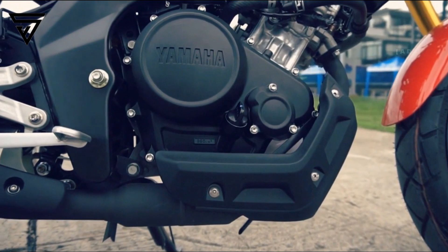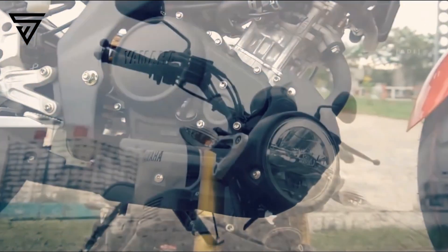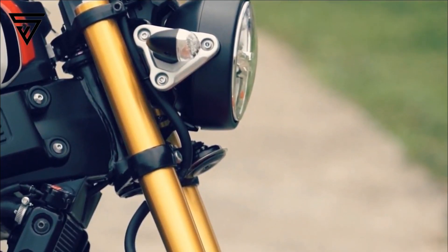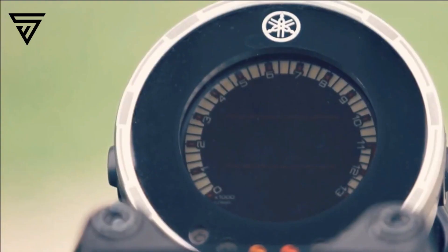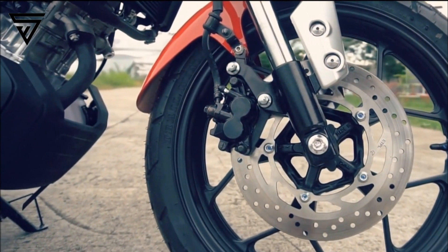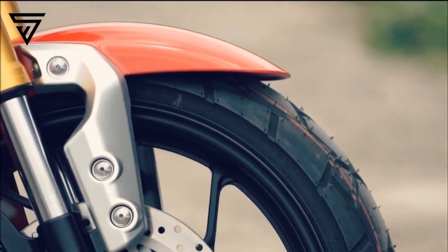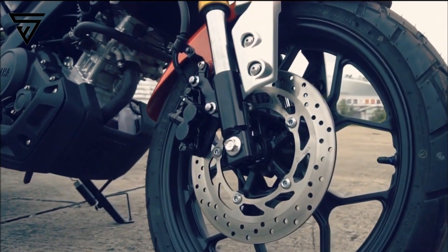The motor makes 19.3 PS and 14.7 Nm, linked to a 6-speed transmission with assist and slipper clutch. Other notable features include an LED headlamp and tail lamp, bulb indicators, and a fully digital instrument cluster. The India-spec version could pack dual-channel ABS as standard. In a true retro scrambler fashion, the 17-inch alloy wheels are wrapped with 110-section front and 140-section rear tubeless block pattern tires.